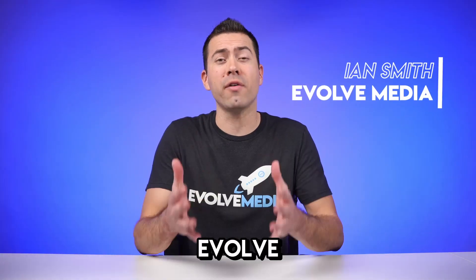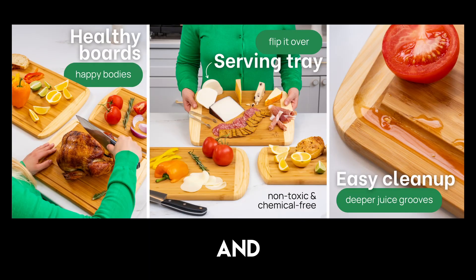What is up? My name is Ian Smith with Evolve Media and we create product photo and video content.